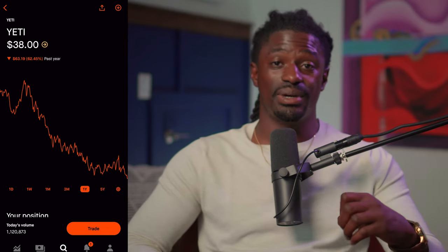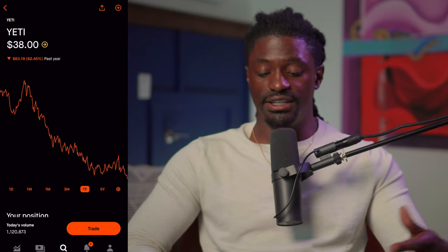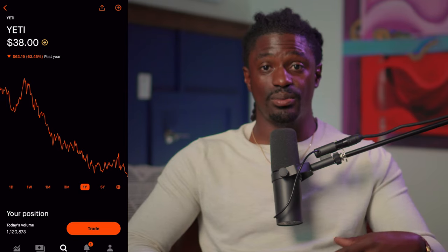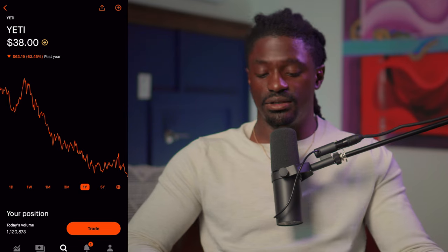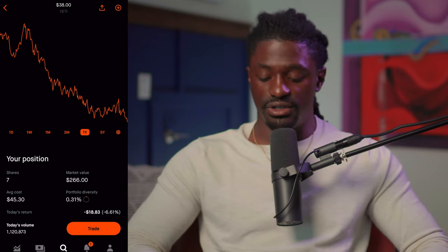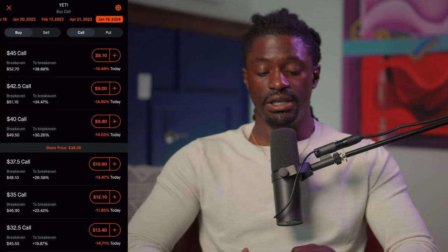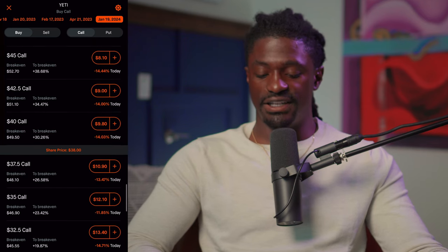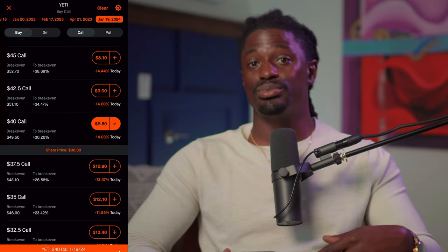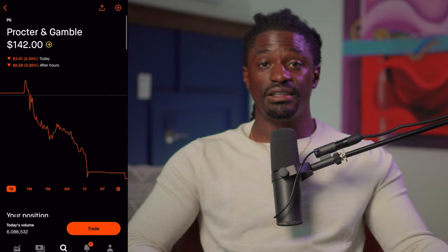The next company I'm investing in during September is Yeti. I have 7 shares of Yeti, down 16 percent — this would be a pretty decent time to dollar cost in at $38. What really interests me is the LEAP option on Yeti. I believe Yeti will be above $38 two years from now. To set that up: hit Trade > Trade Options, go all the way out to January 19, 2024 — about a year and a half out — and buy a call. The 40-call is $980. The breakeven is around $49, and Yeti was once at $100, so if it pulls back up from $38 to at least $50, I will be in major profits on this LEAP option.